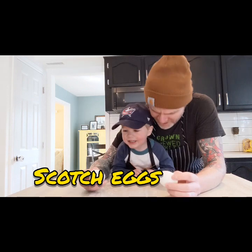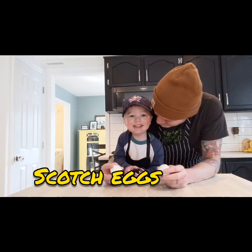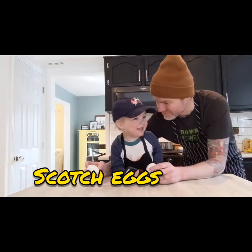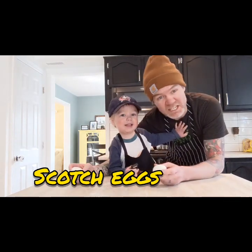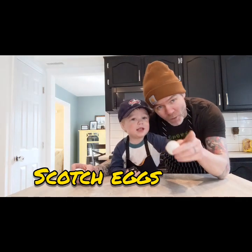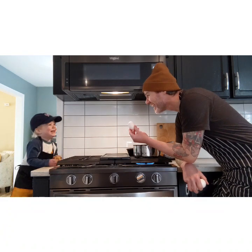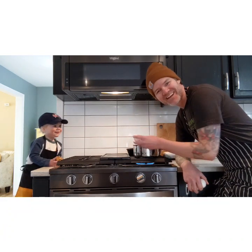So we're going to make scotch eggs today. Do you want to do that? I'm going to make cheese. You want to tell the people what scotch eggs are? Cheese. Okay, we're just making keys today, I guess. Nope. Scotch eggs. Coming at you. He's right, they're eggs. So we're making scotch eggs today.